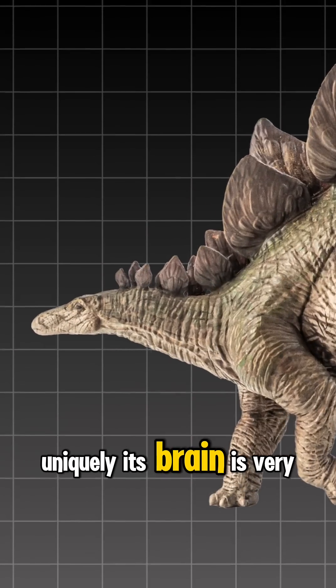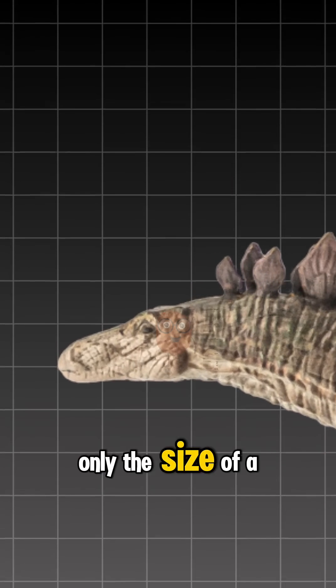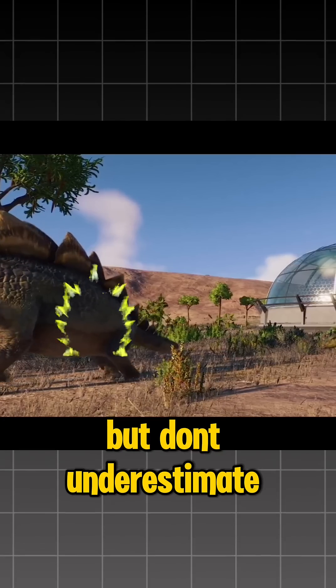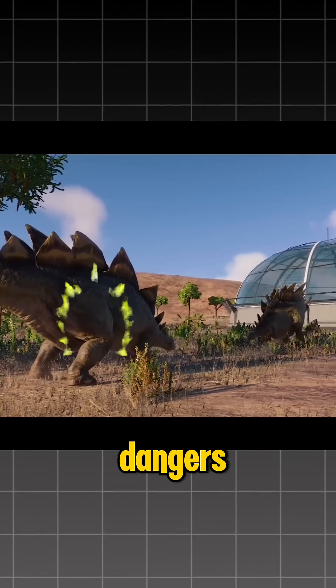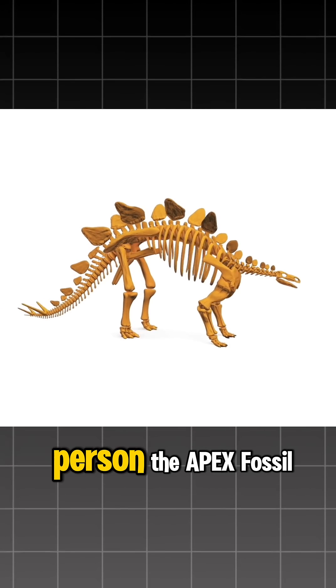Uniquely, its brain is very small — only the size of a walnut. But don't underestimate: Stegosaurus was able to survive in a world full of dangers. Want to see it in person?